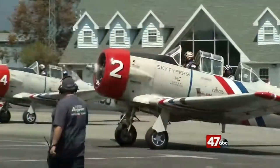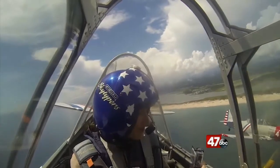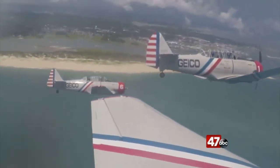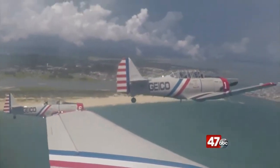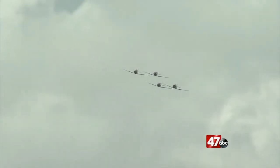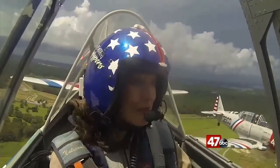After getting settled in, we were off, taking to the sky along with three other SkyTypers. These planes can reach speeds up to 240 miles per hour, and flying them requires skill. Most of the SkyTypers are ex-military, either U.S. Navy or U.S. Air Force.